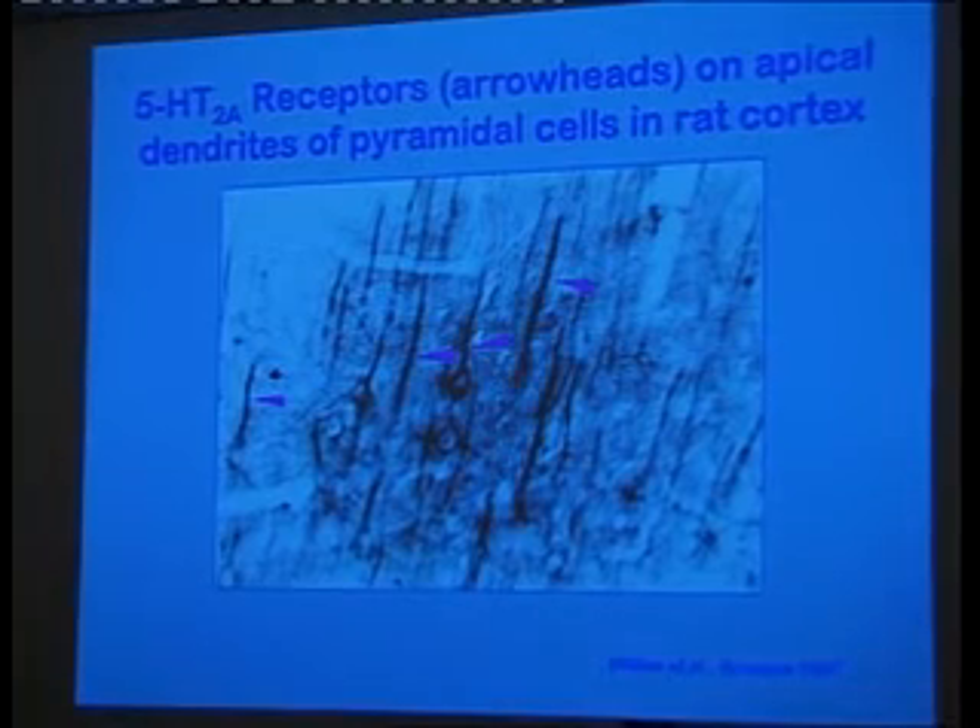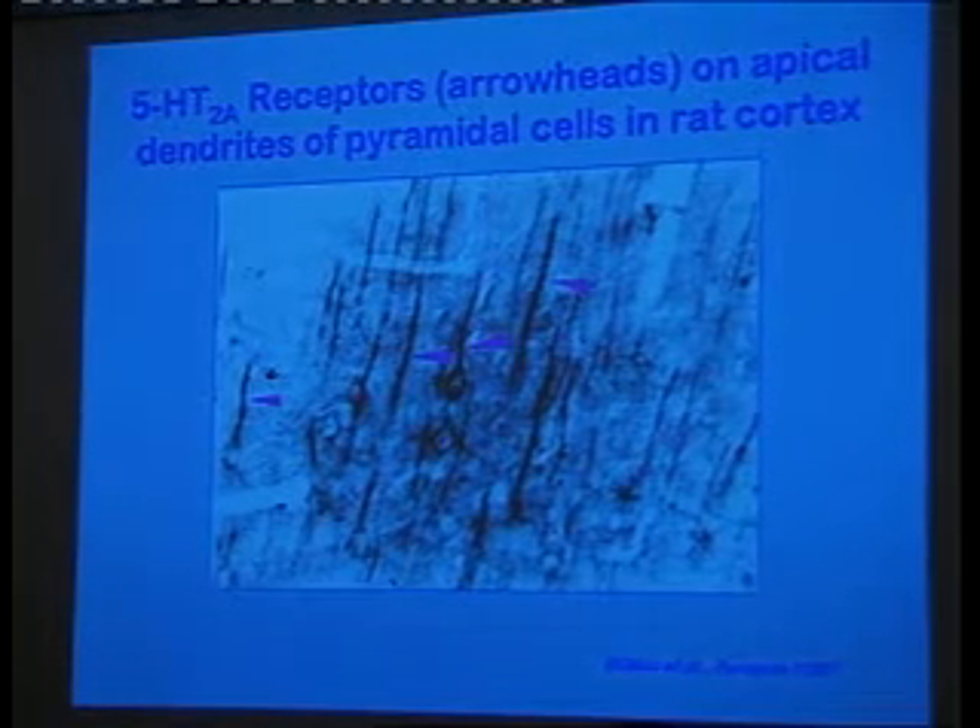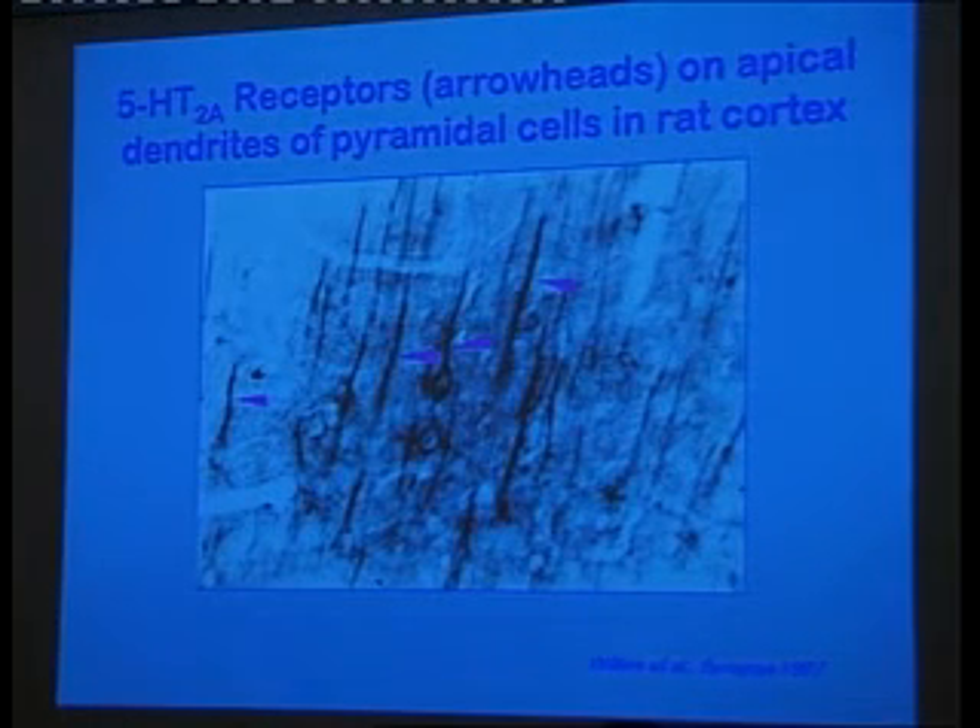These pyramidal cells are the main computational units in the cortex. So if we think of a computer, maybe the CPU would be sort of like these pyramidal cells. Everything that we think, feel, and experience is processed in some way through these pyramidal cells in the cortex. They're connected with lots of other cells, but they're sort of the central processing units.